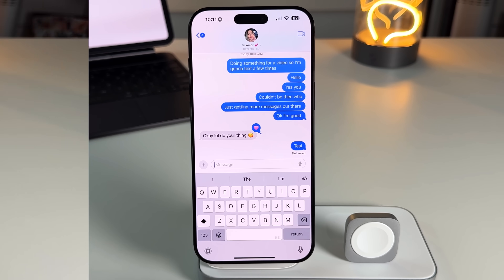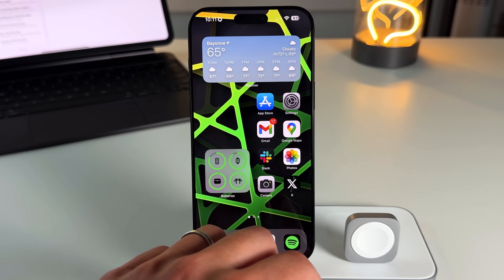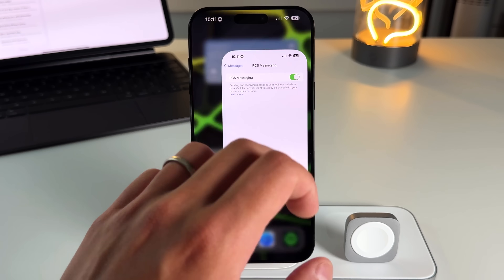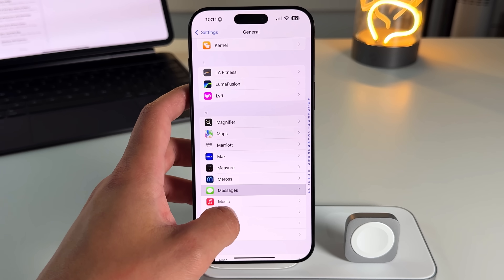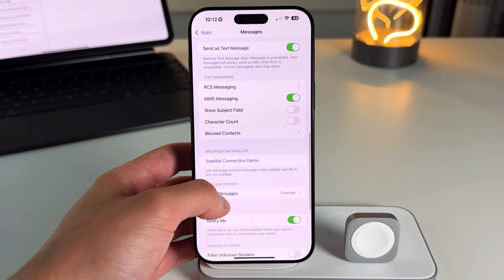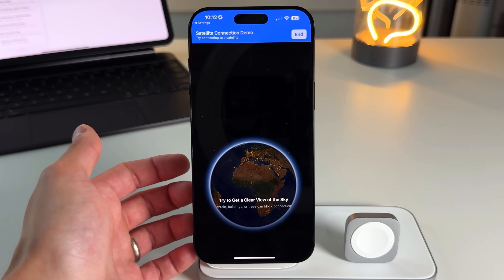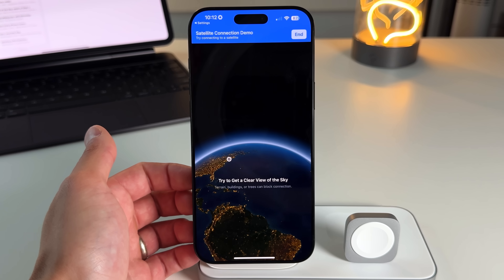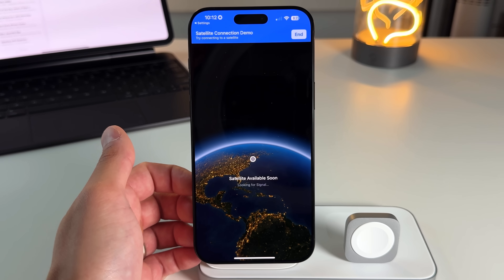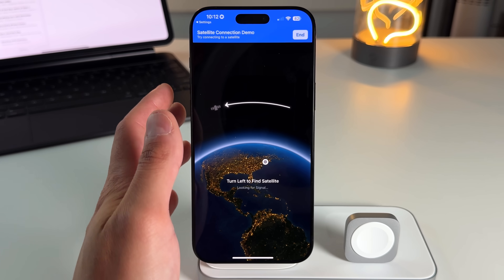Last but not least, Messages via Satellite. Previously the satellite feature was only for SOS and emergency services, but now you can send a regular iMessage via satellite when off-grid. A demo guides you to find satellite direction and connect. You can send a full data text — it'll be a blue bubble — and some multimedia messages. It won't be the fastest, but it works for notifying someone when you have no service.